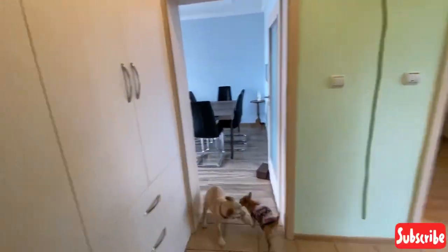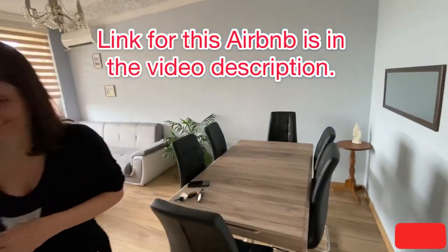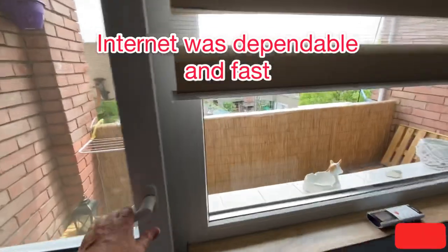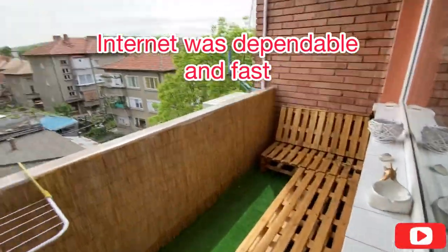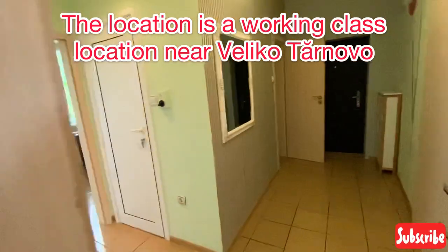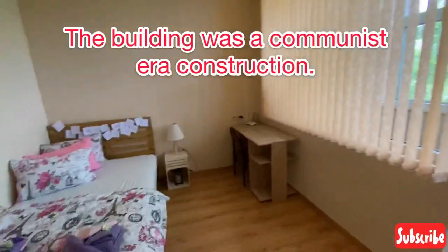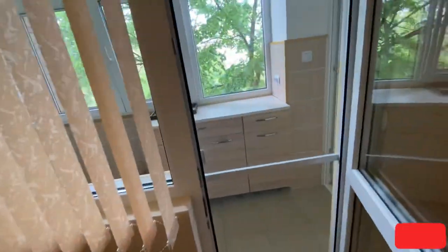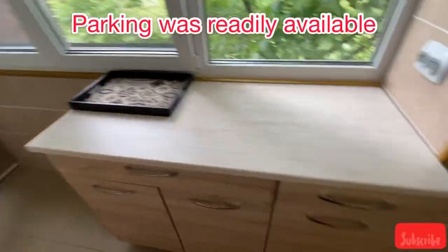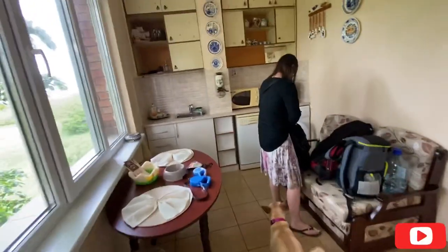Here we are in our Airbnb in Veliko Tarnovo. Lots of storage area. Nice living room and living area with a TV. We have an outside balcony in this direction, and coming over this way we have a separate shower. Then we have the bedroom. A separate balcony area where there is a refrigerator, stovetop, and a little oven. This is part of the kitchen, and inside is the rest of the kitchen with the sink.